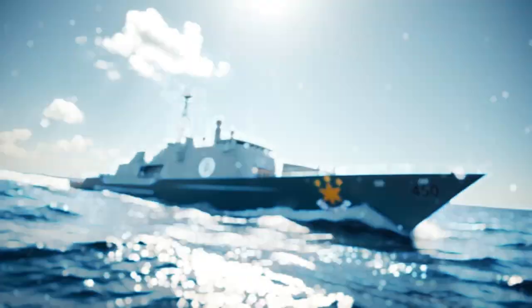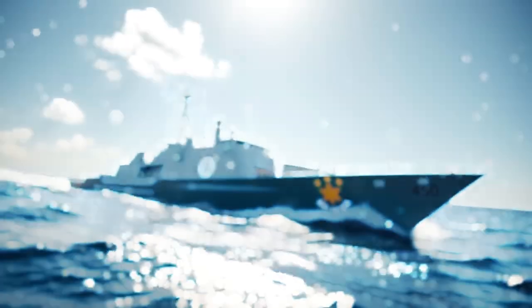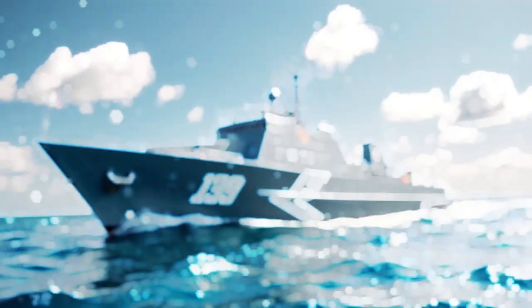In conclusion, BRP Antonio Luna FF-151 is far more than just a warship. It is a symbol of transformation for the Philippine Navy, reflecting decades of planning, investment, and vision.